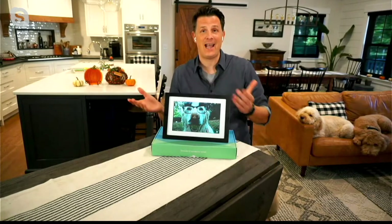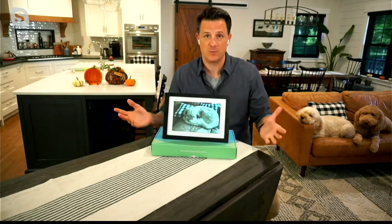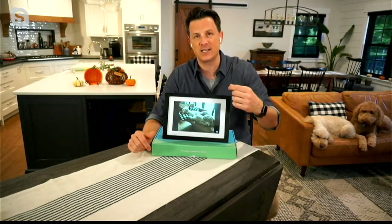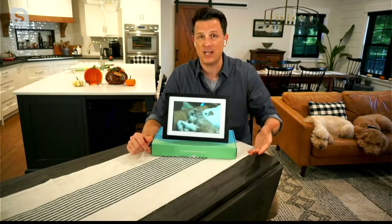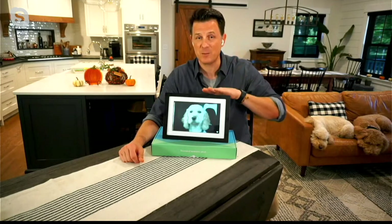When you take it out of the box, there is a Skylight app you can download for free. It works for Apple, Android, and across all platforms. When you go through the setup process, you create an email address for the frame — you can customize it, call it 'grandma's picture frame' or whatever you want. Whoever you share that email address with can send photos directly to the frame. If buying for someone non-tech-savvy, you can set it up yourself — all they have to do is plug it in and connect it to home Wi-Fi.